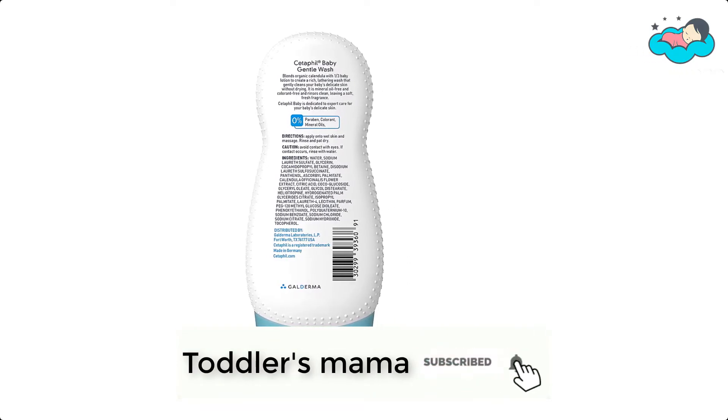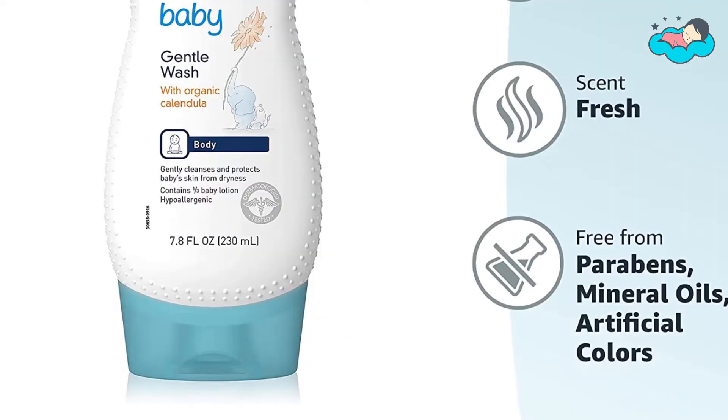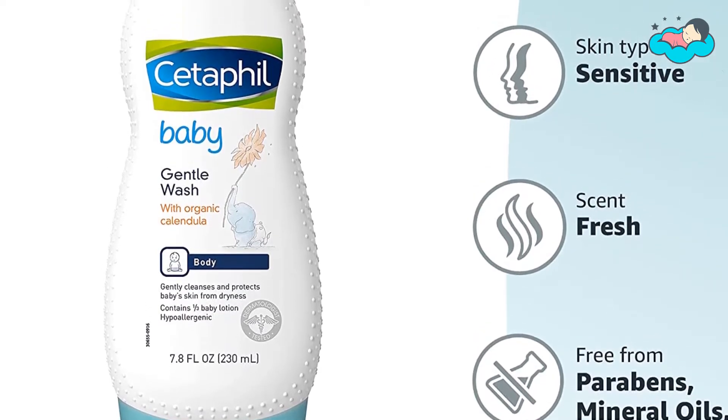It's safe for babies as young as 3 months. You can use Cetaphil Baby Gentle Wash at bath time and immediately follow with Cetaphil Baby Daily Lotion to keep baby's skin happily hydrated and irresistibly soft.